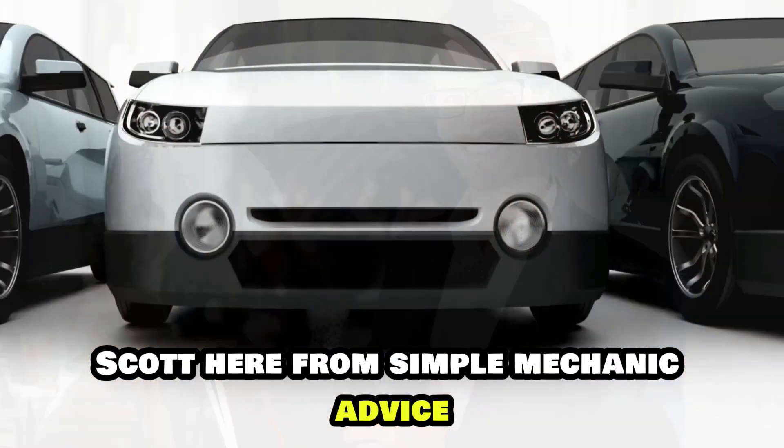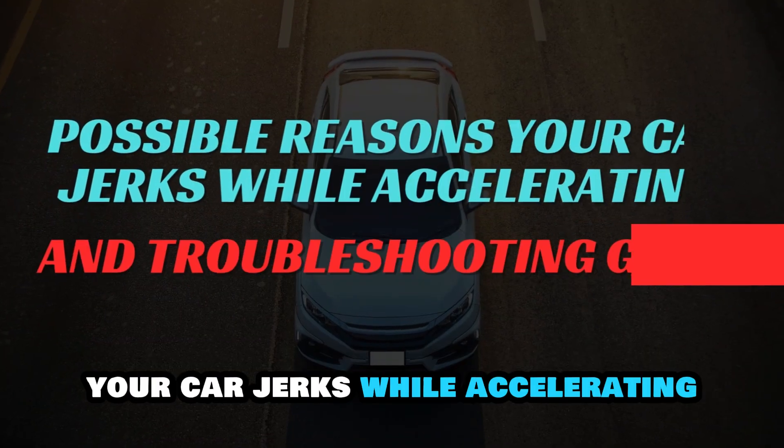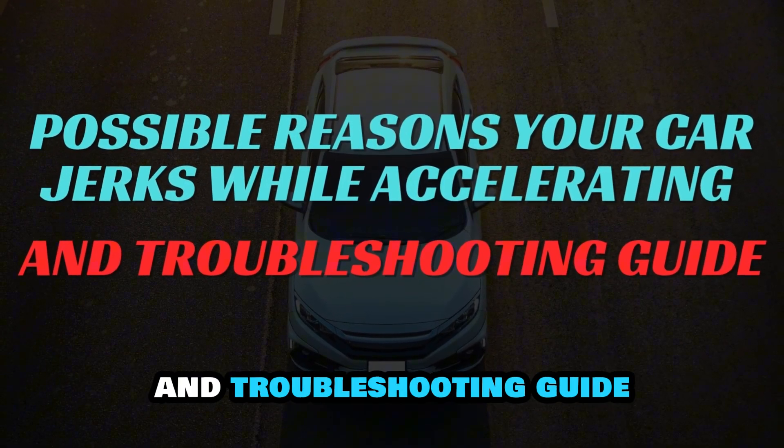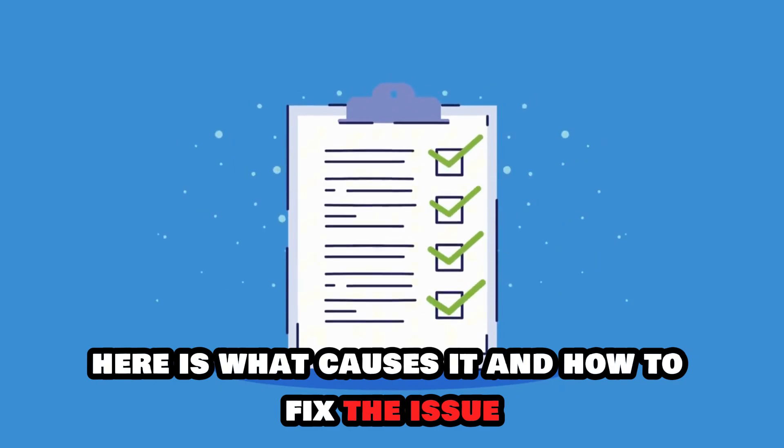Hey everyone, Scott here from Simple Mechanic Advice. Today we will talk about possible reasons your car jerks while accelerating and a troubleshooting guide — here's what causes it and how to fix the issue.